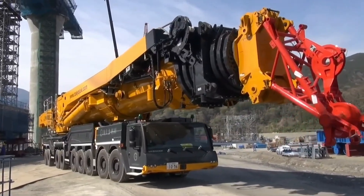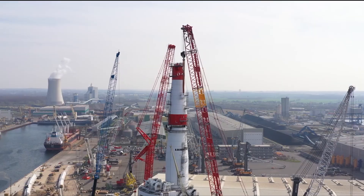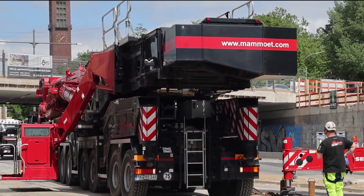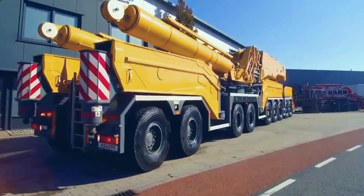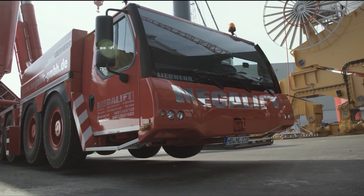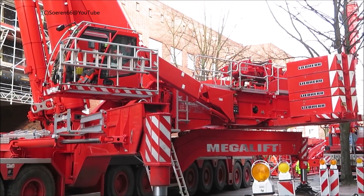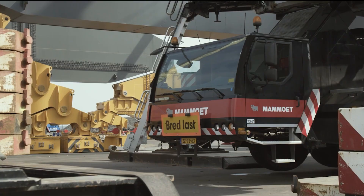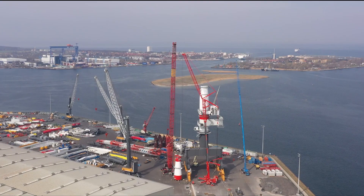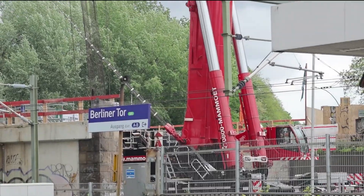Such reach and capacity make it indispensable for tasks like erecting wind turbines, installing bridge sections, and handling massive industrial components. Despite its immense size, the crane is designed for mobility and efficiency. Its 9-axle chassis features active speed-dependent rear axle steering, allowing it to navigate tight bends with ease, and it can travel at speeds up to 75 kilometers per hour (46 mph). The LTM 11209.1's modular design makes transportation practical across various road regulations. It is powered by a Liebherr 8-cylinder diesel engine producing 677 horsepower, while crane functions are operated by a separate 6-cylinder diesel engine generating 402 horsepower.